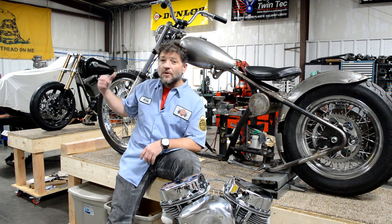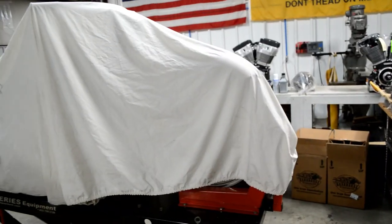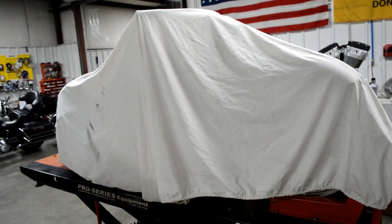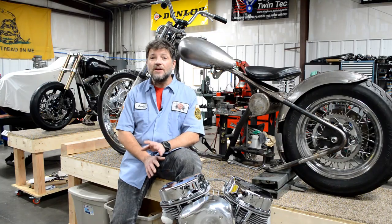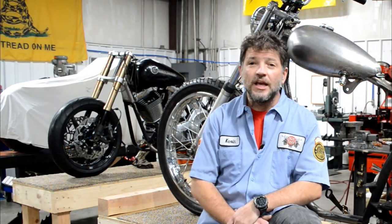The bike under the sheet over here to my right will remain concealed until completion. Bob started fabrication of that bike in 2009 and it's seen many variations over the years as he and I tossed ideas for it back and forth. It's the very last full custom frame Bob ever fabricated, and in his honor it will be known as McKay's Last Creation.